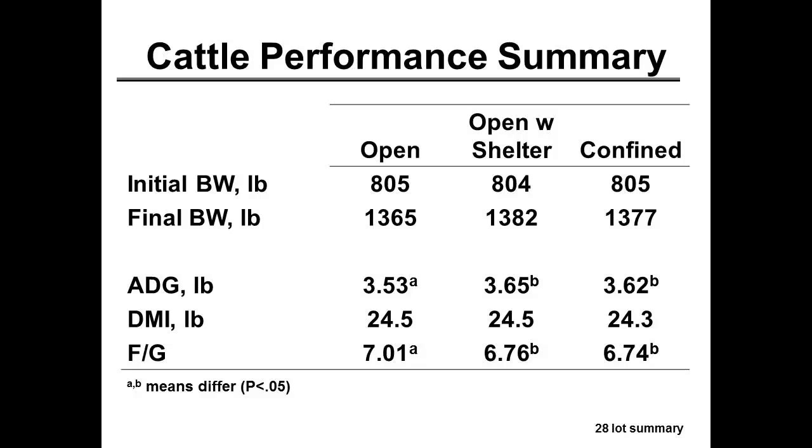My bias was that open was the only way to go, but I knew those old Iowa guys must know something. Getting down to average daily gains — the open cattle do not grow as fast and they're not weighing as much at the end. There are no differences in intake, and that was really important to me as a tell on the monoslope. I needed to know if they would really eat as much as cattle in the open, because my history with slatted floor barns from the 80s was that they don't eat — and I like cattle that eat. Feed conversions favor being in some kind of shelter, picking up about a quarter of a pound improvement in feed conversion.